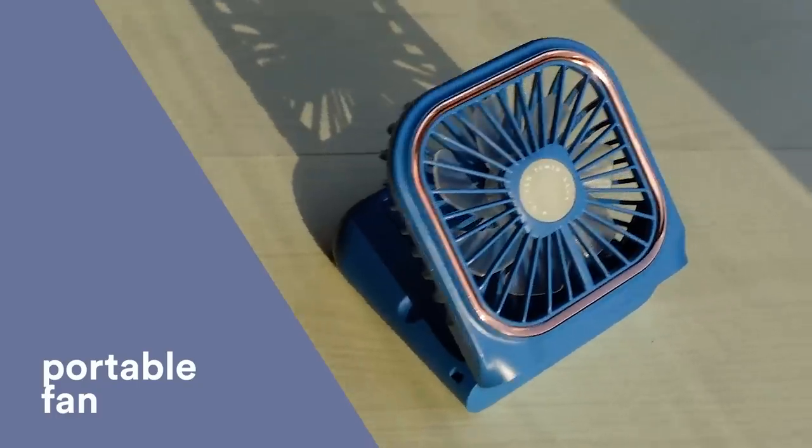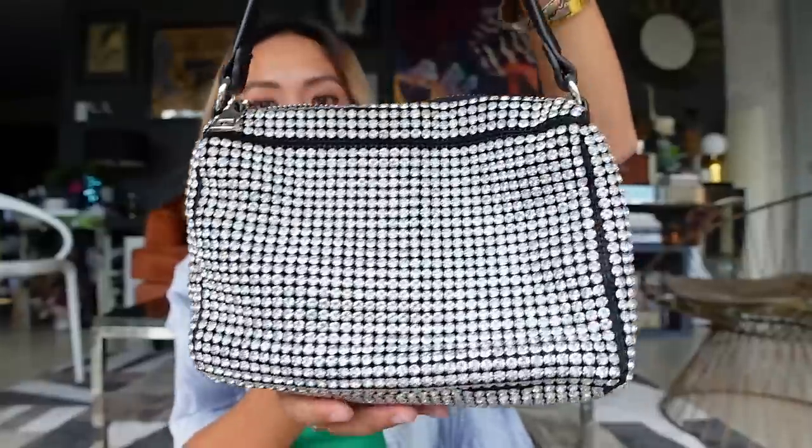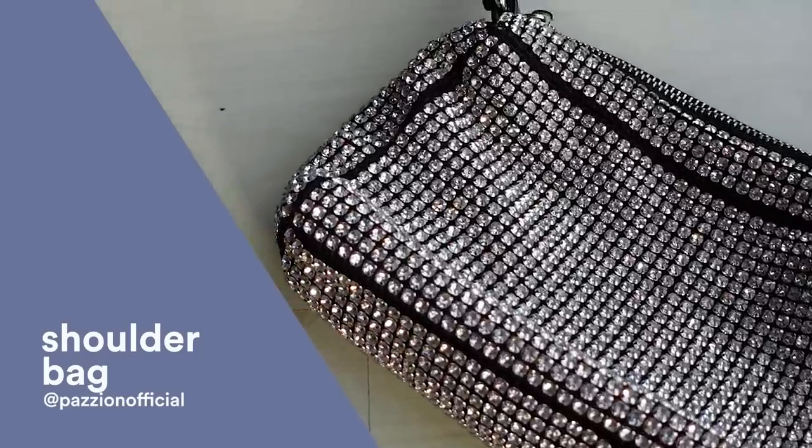Next up is this beautiful bag from Fasion. I love the rhinestones — it's black and silver, so not only is it super beautiful but it's very eye-catching. I've worn it a couple of times already. What I love about it is you can easily style it with jeans, with an LBD, with a casual look or a chic look.